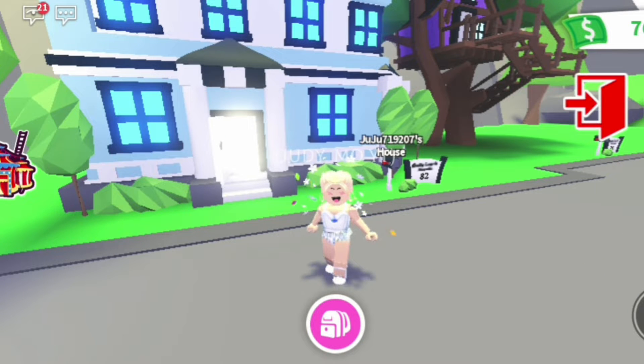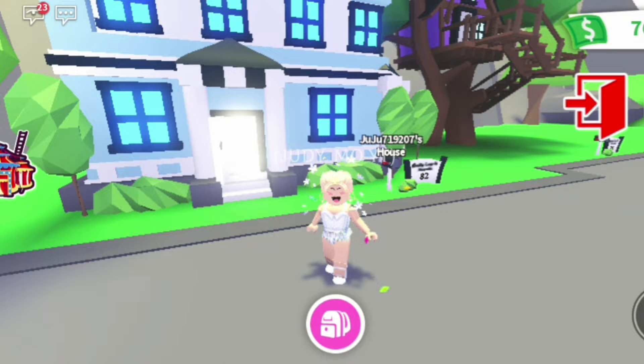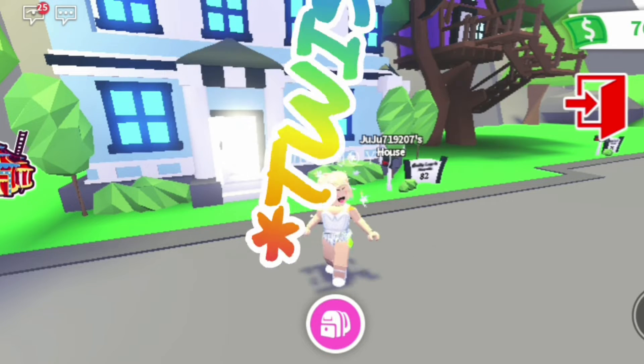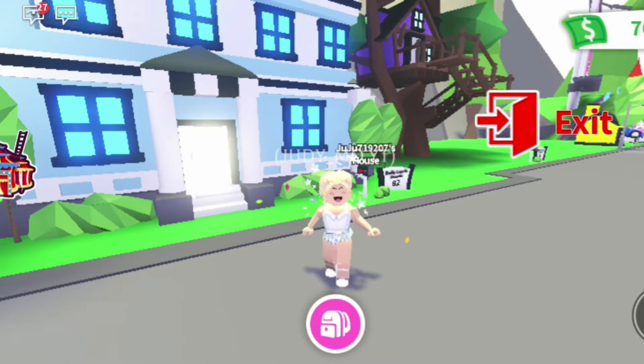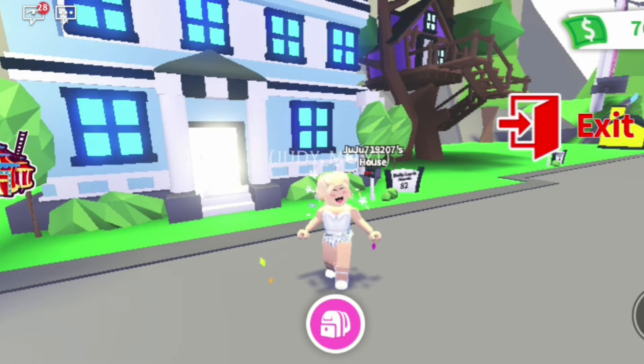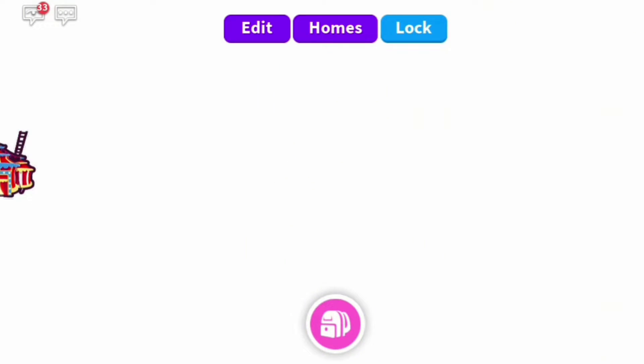It's Judy and today we are doing a part two of building a girls-only hotel. This time there is a twist — we are doing a boys-only hotel. As you can see I am currently a girl, so I have to change my outfit to a boys outfit. I already decorated the hotel — it's the exact same hotel, I just changed all the colors to blue.